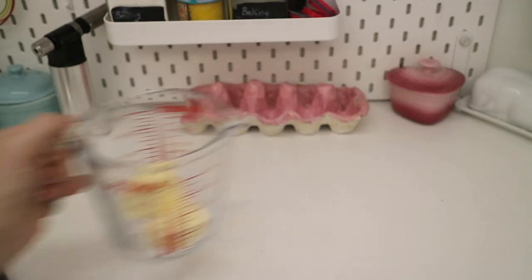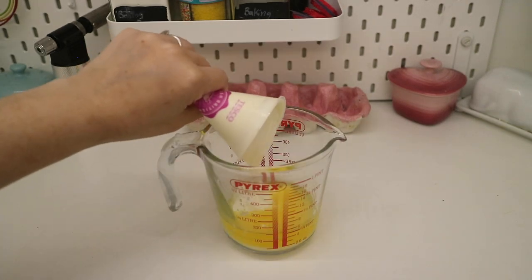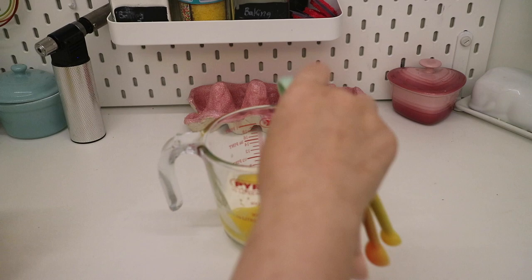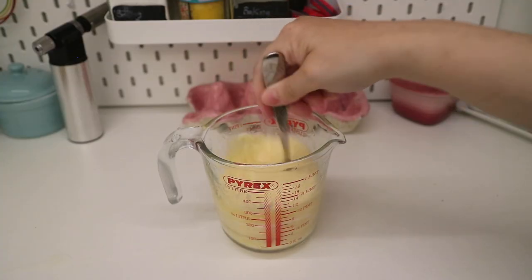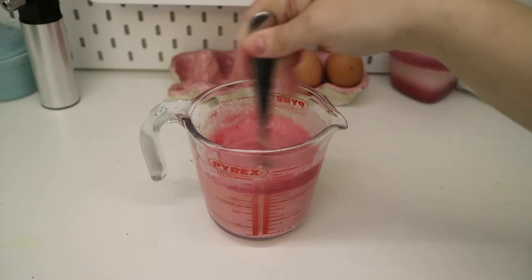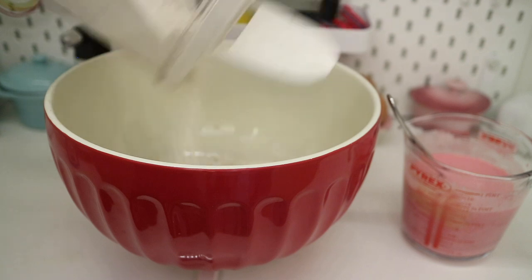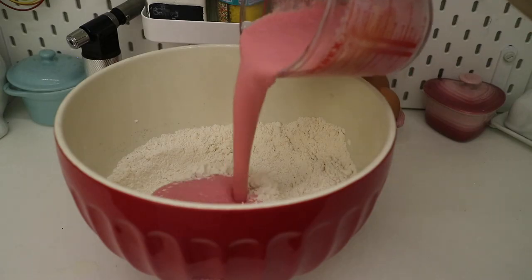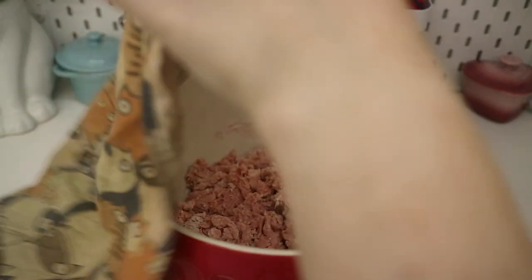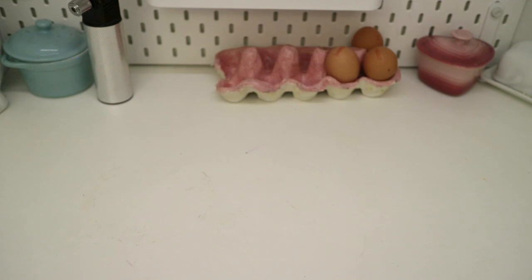Pop 200 grams of butter into a microwave safe jug and melt. Leave the butter to cool a little before adding 200 millilitres of sour cream. Crack in two eggs and two tablespoons of vegetable oil, then give it a good whisk. Add the juice from a packet of cooked beetroots to your mix and whisk until you get a nice pink colour. Measure out 500 grams of plain flour and add one teaspoon of salt. Add the wet ingredients to the flour and mix in well. Cover with a damp tea towel and leave for two hours, then scoop the dough into a bowl, wrap in cling film and place in the fridge until ready to use.